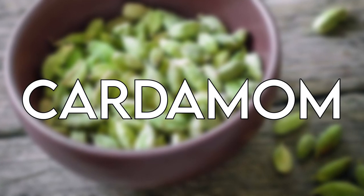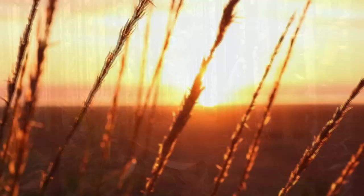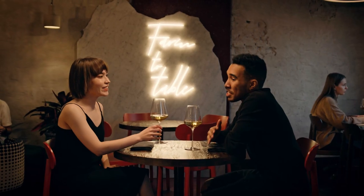Number four: cardamom, the spicy note that most men love. It is a complex, multifaceted note that can give an oriental fragrance sort of feel. It gives an earthy and fresh but also sweet and warm facet to any fragrance. Usually found in an oriental or date night fragrance, it makes any man smell incredibly sexy. It's one of the best notes in perfumery in my opinion.